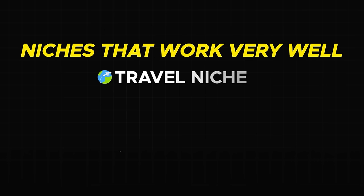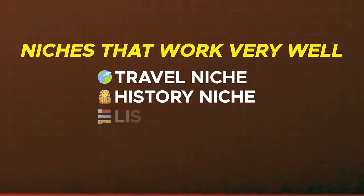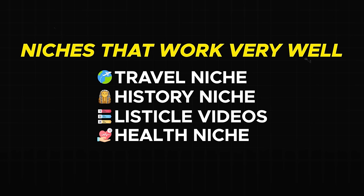Things that can work well are the travel niche, like I just showed you an example for. The history niche, as it relies on the information in the videos. You can do listicle videos — top 10 things, top 5 best places to visit, stuff like that. The health niche, as once again it's about the information that you give. The list goes on and on. The best part is to get creative, and make sure that the videos you make thrive based on the information you tell, rather than overstimulated editing. If you do that, you're going to be extremely fine.